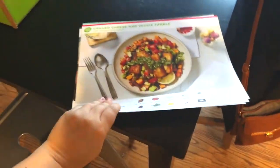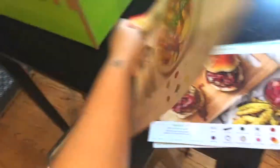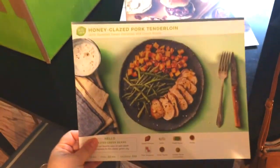These are the meals that we got: we got the grilled cheese and veggie jumble — it has the instructions on here and that's what the meal should look like — we got the Monterey Jack burger, which looks good, and the honey glazed pork tenderloin, which looks awesome.